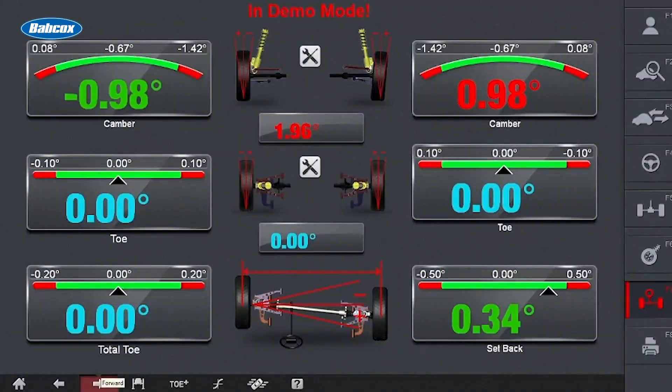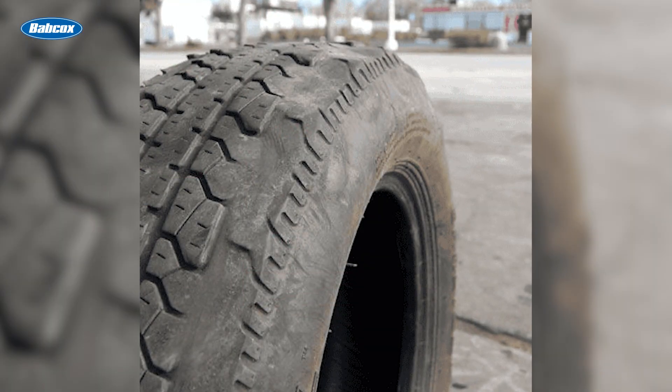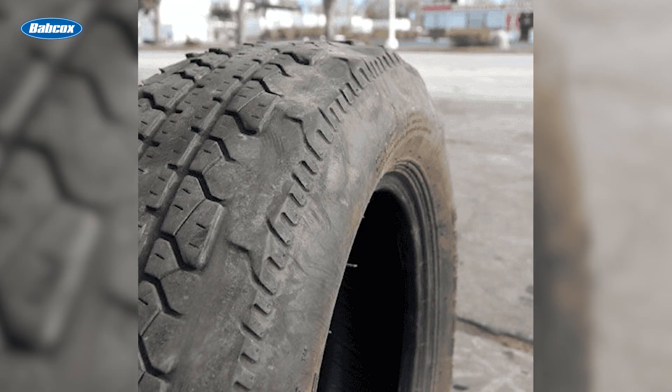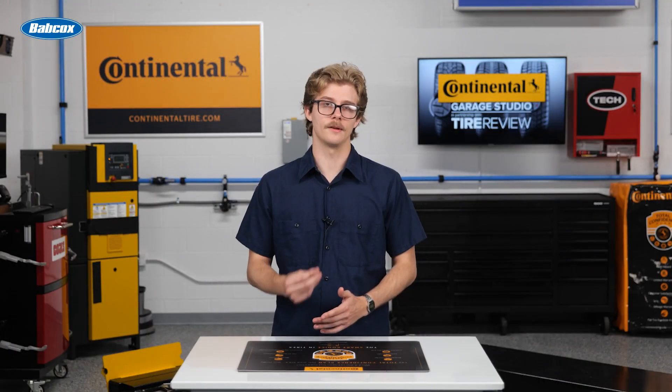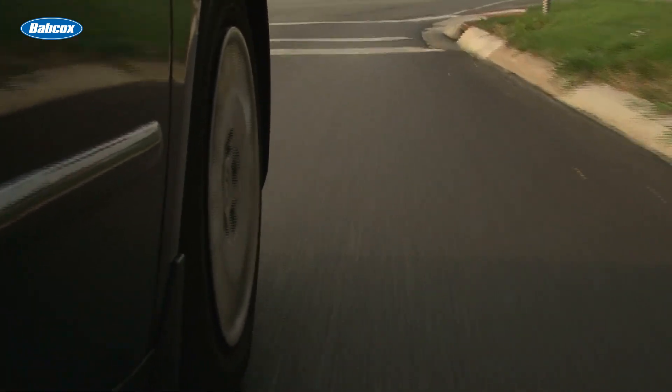Scalloped or cupped wear patterns are another sign the ride control system isn't doing its job. Worn shocks and struts allow the tire to bounce, which creates dips in the tread. Lack of rotation can make it worse, especially for the rear axle.